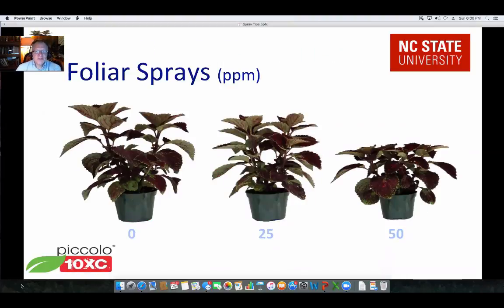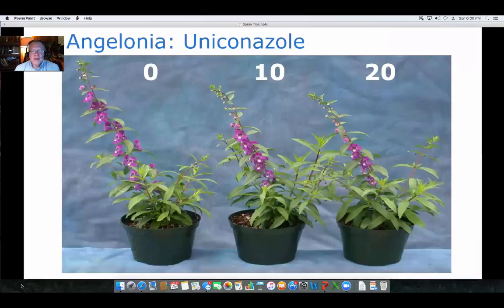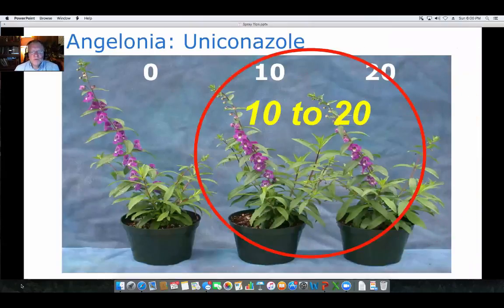With Piccolo 10XC, 25 parts per million did control some excess stretch. You probably don't want to target as high as 50 parts per million — somewhere in between — but you did have effective control of stretch on these coleus. With Angelonia and Uniconazole, really between 10 and 20 parts per million helped control growth of those plants.